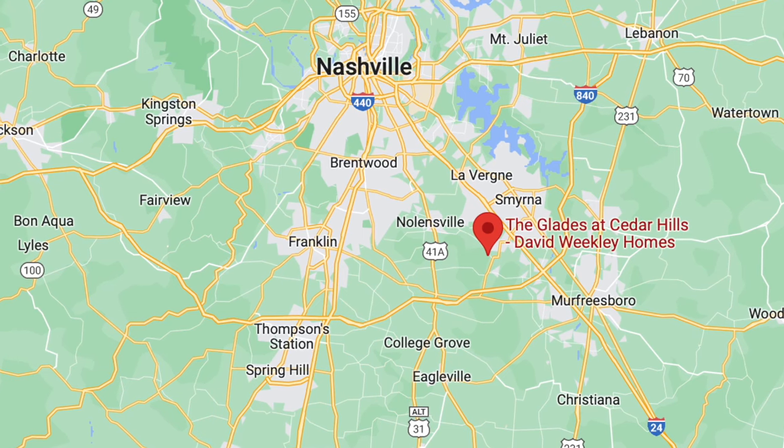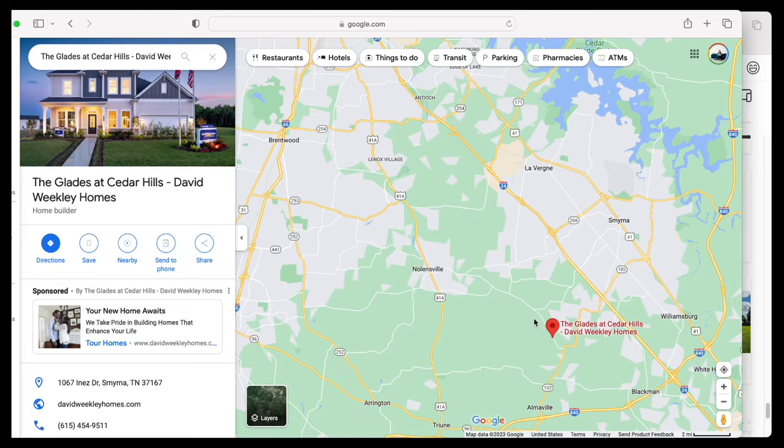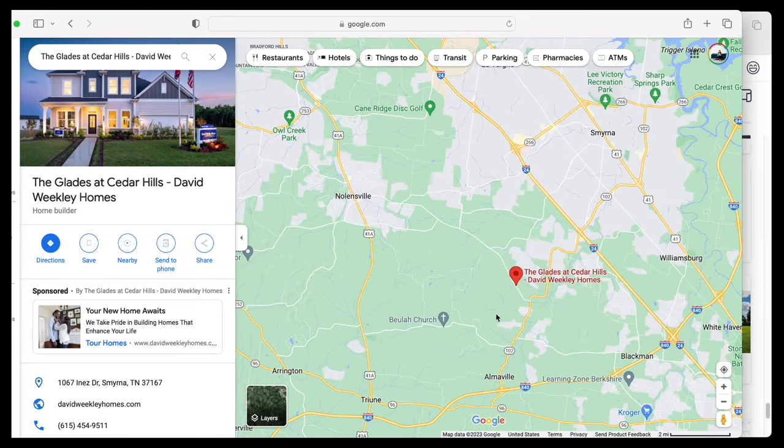Let's jump into this neighborhood. It's going to be in Smyrna, Tennessee. If you're not familiar with that, Smyrna is a town located just south of Nashville on the southeast side, right next to Nolensville, in Rutherford County. This is going to be in a really great location — about nine miles from Nolensville and about nine miles from the downtown Smyrna area where all the amenities are, so you've got a little bit of the best of both worlds.